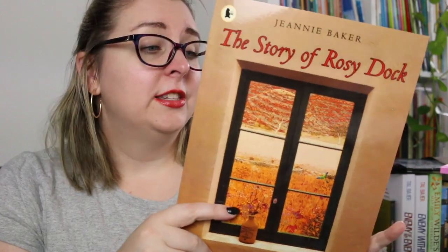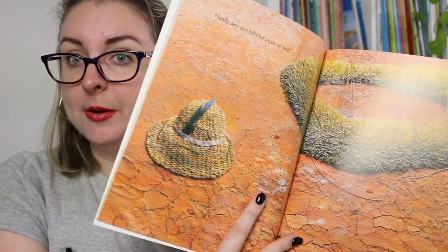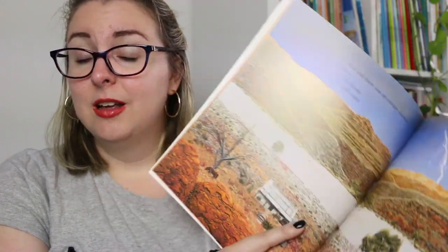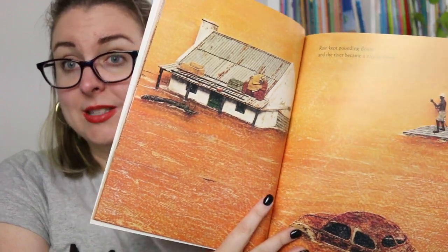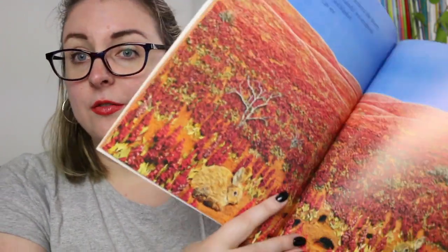In 1995 she released The Story of Rosie Dock, about the introduction of non-native plants to the Australian landscape — specifically European settlers coming to the country and the impact on the changing landscape. These non-native plants don't necessarily do well in the dry desert climate, but when it does rain significantly, floods pick up and transport those plants across the desert. So even though it doesn't look like much impact, these plants have spread and affected the whole environment. There's also mention of the introduction of rabbits, which has been horrific for Australia. Lots of Jeanne Baker's books also include an author's note about the inspiration behind the story.